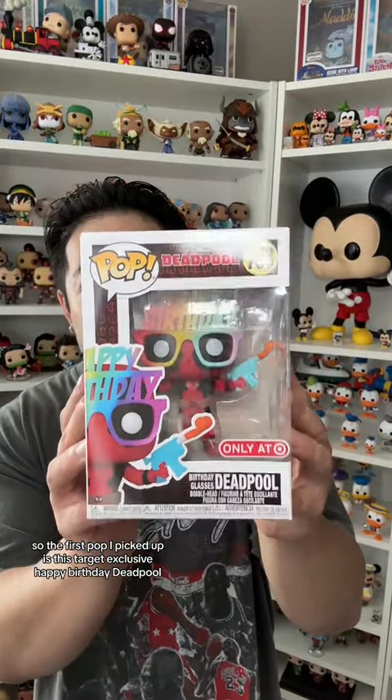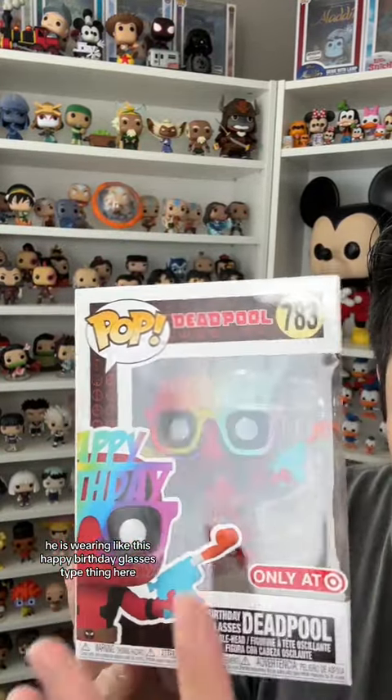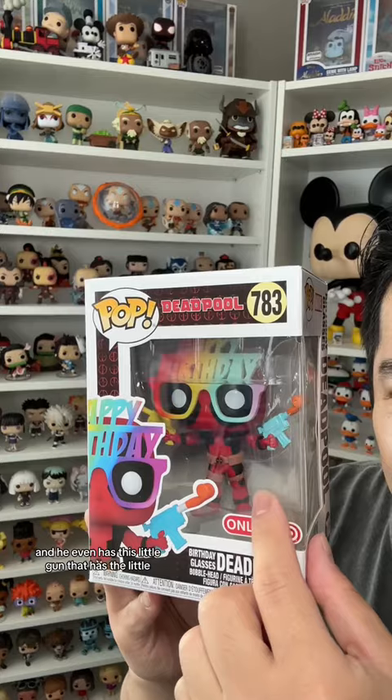I picked up some pops from Target, so let me show you what I got. The first pop I picked up is this Target exclusive Happy Birthday Deadpool. From my understanding, this is an old pop that came out a few years ago, but for some reason Target restocked on them. Check him out — he is wearing these happy birthday glasses and he even has this little gun with the little flag thing, which is pretty cool.